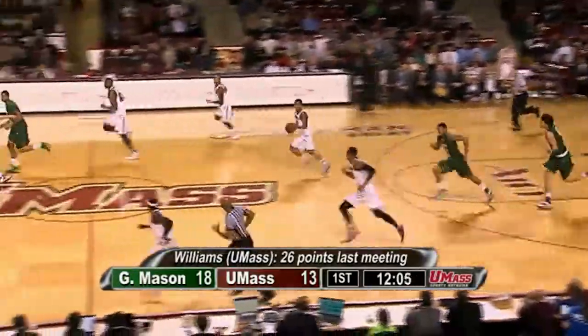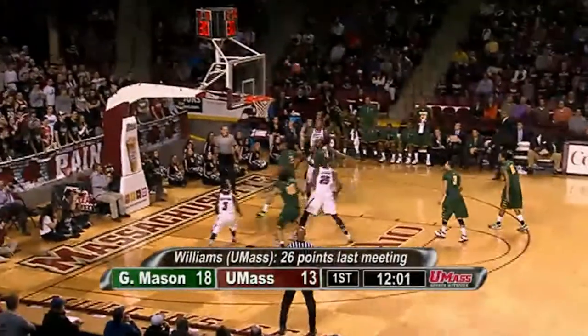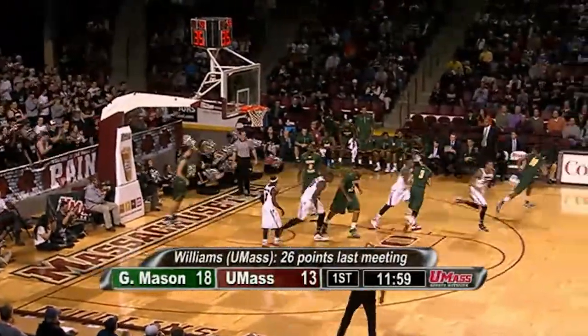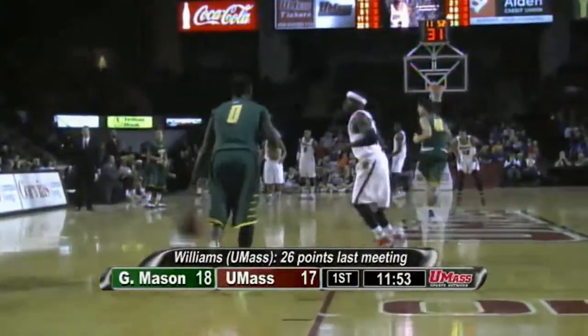Samson Carter tips the rebound to Trey Davis. Here come the Minutemen — Davis, nice pass to Carter, one more to Gordon. Floater right baseline is good. I really like Samson Carter's extra pass there, and Gordon in the score column. It's now 18-15 George Mason. Good execution on the fast break — kept the ball in the middle of the floor, good things happen.